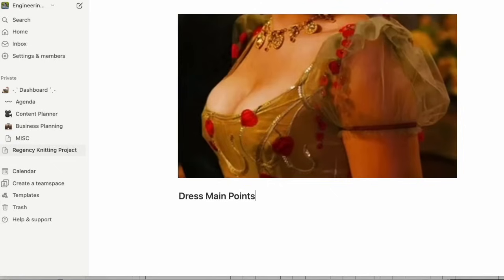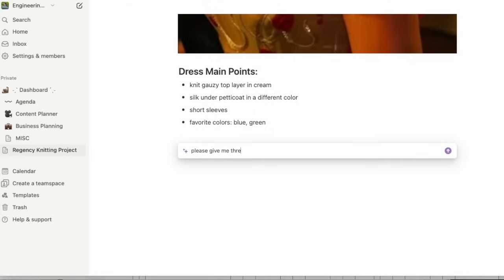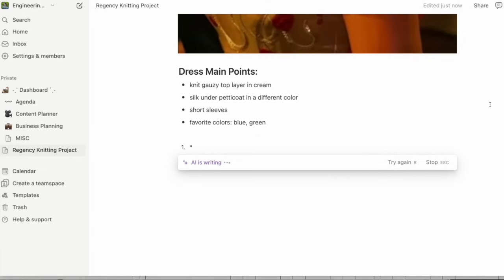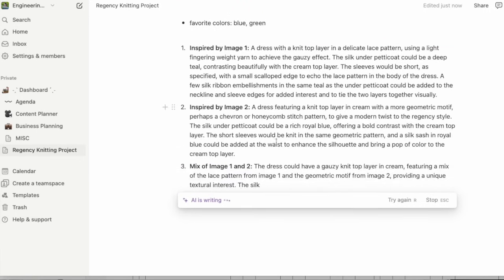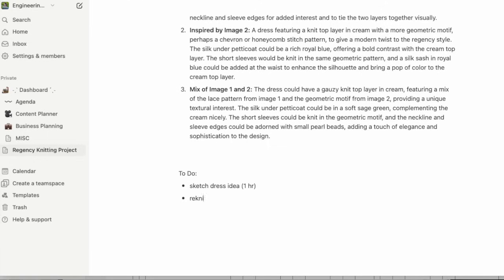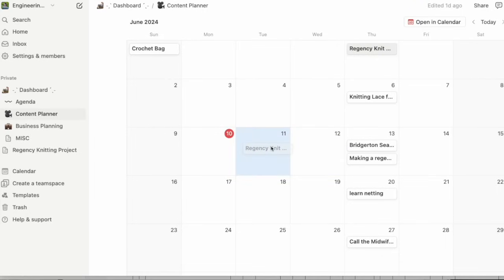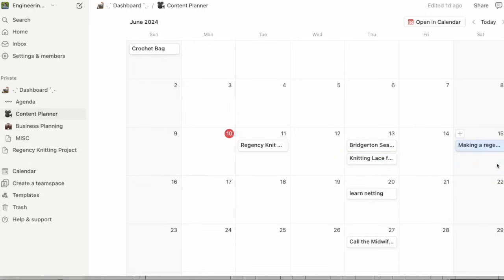I put together a list of things that I liked about each of the different looks, but sometimes it's a little hard to come to an agreement in my own mind with all these different inspiration sources. That's where it became fun to use Notion AI to bring some of these ideas to life — I asked it to summarize the Pinterest board, the different images from Bridgerton, and my main focus points to put together a few design ideas for how the finished dress could look. After choosing one of the designs, I broke out the tasks I need to do and put them on a calendar to give myself an idea of how long it might take to finish.